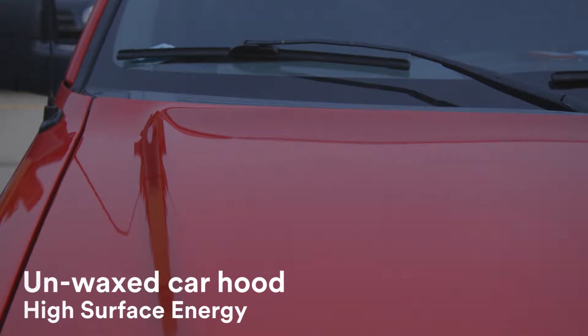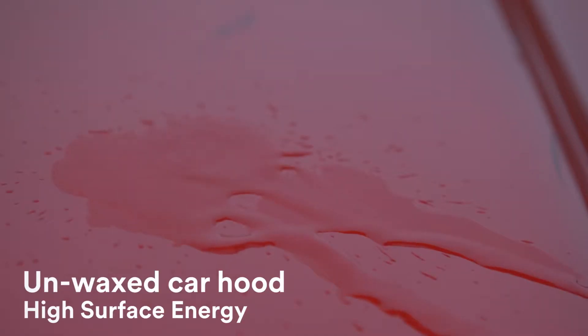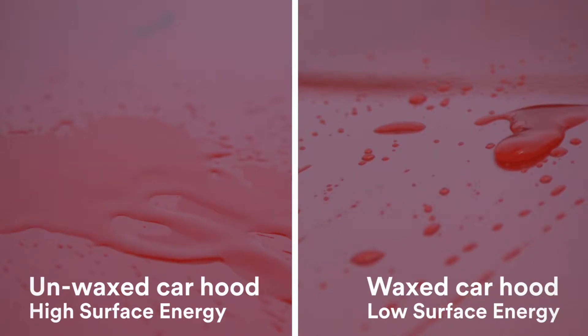You may be asking yourself: why does this matter to me? I don't design and build kayaks. That may be true, but you may work with materials that have low surface energy. To help explain this concept, think of an unwaxed car hood — it has high surface energy, so water flows and gathers into puddles. On the flip side, a waxed car hood has low surface energy, so the water beads up and doesn't flow.